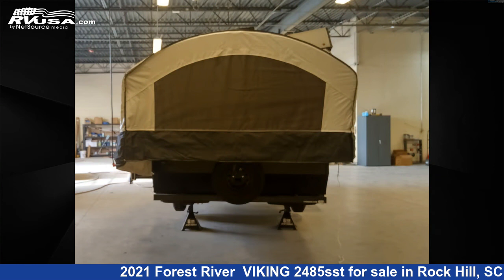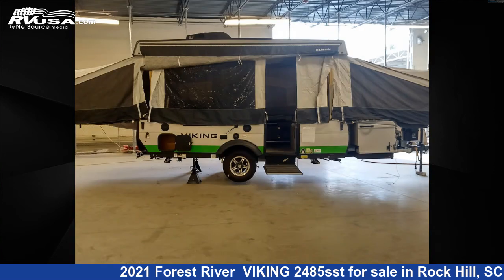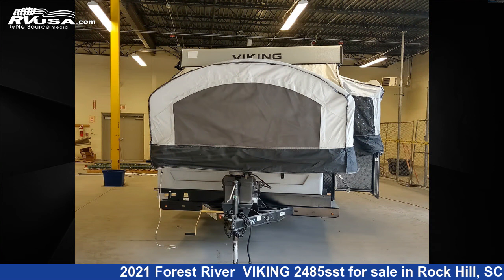This used Forest River is 23 feet 0 inches in length and features one slide-out, sleeps 7. The unloaded weight of this 2021 Forest River Viking 2485 SST is 2,480 pounds. For more information and pricing on this unit, and to see all units available for sale by Travel Camp of Rock Hill, visit RVUSA.com.